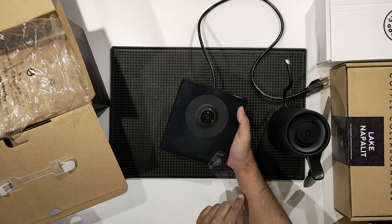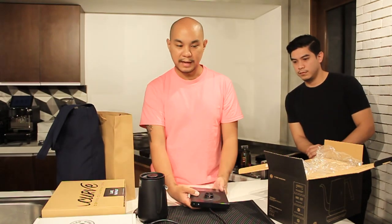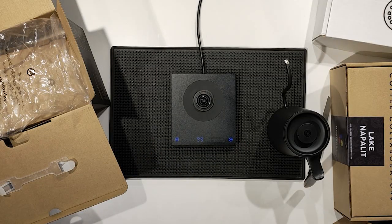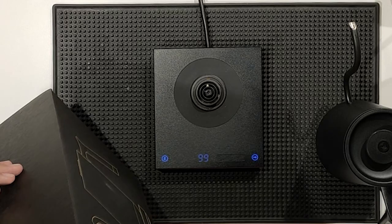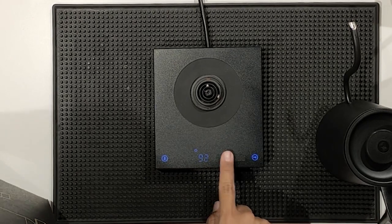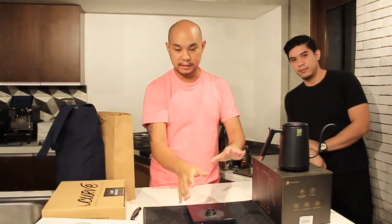When you peel the sticker off, it's just black — all the things you can see come out when it's plugged in and lit up. So this is the Electric Mini Kettle by Timemore, and you slide your finger on this panel to adjust the temperature. That is the Timemore kettle — Dave brought this along.